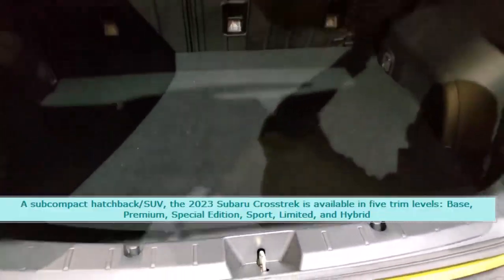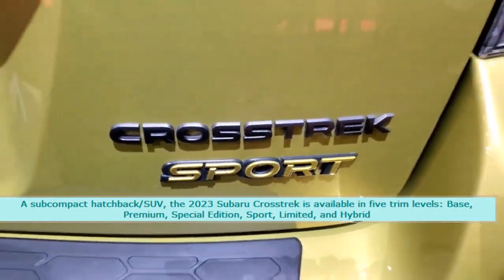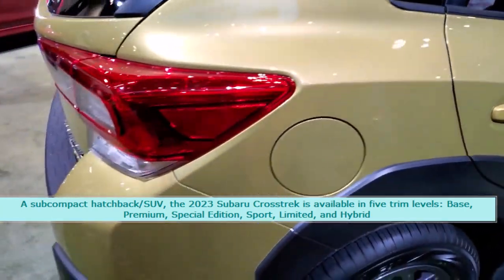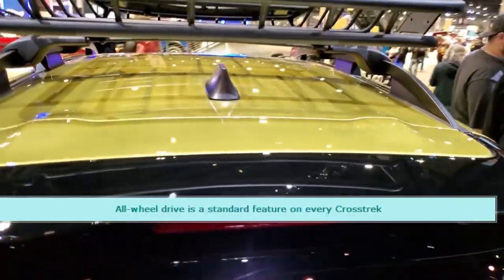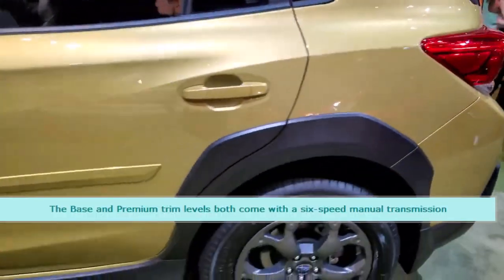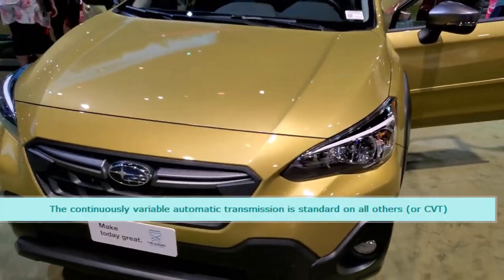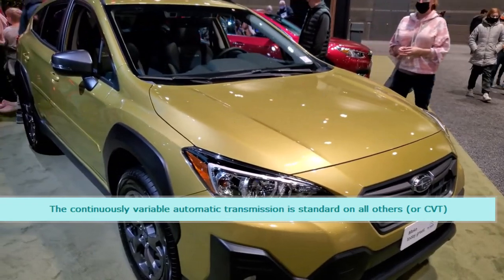A subcompact hatchback/SUV, the 2023 Subaru Crosstrek is available in 5 trim levels: base, premium, special edition, sport, limited, and hybrid. All-wheel drive is a standard feature on every Crosstrek. The base and premium trim levels both come with a 6-speed manual transmission. The continuously variable automatic transmission (CVT) is standard on all others.